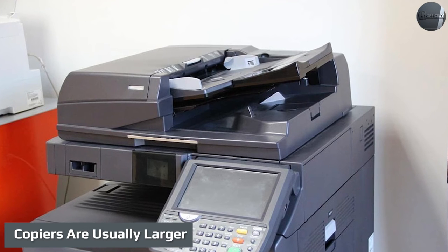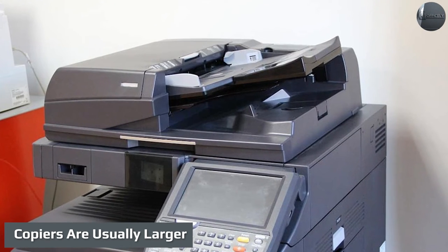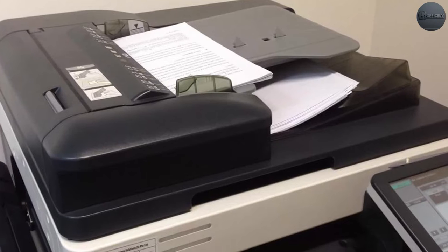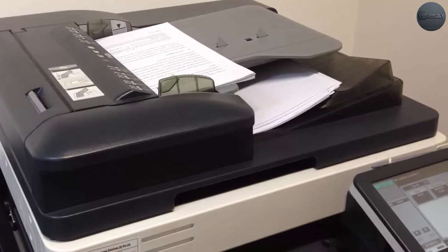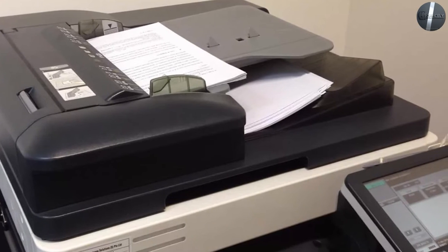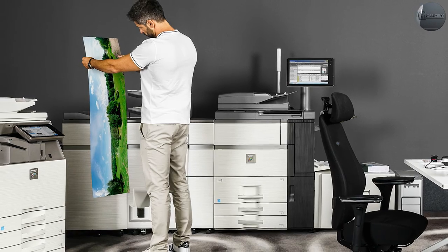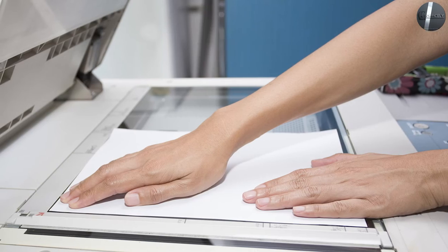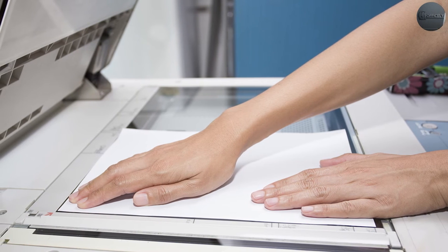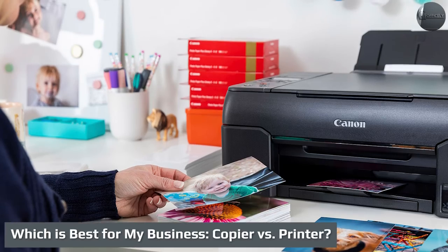Copiers are usually larger. Like most popular technology, multifunction devices have shrunk in size as their adoption has grown. While the copier is typically thought of as a bulky machine needing its own room — hence the phrase 'copy room' — multifunction laser printers are sometimes small enough to fit on desks and light enough for one person to move. With either device, however, size grows depending on the amount of paper capacity you want.